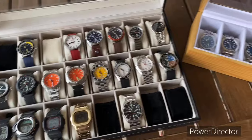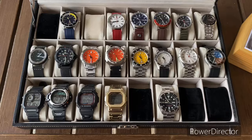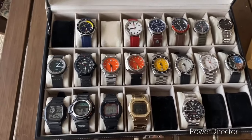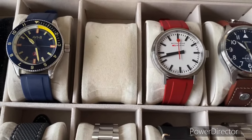As you can see here, this is the current state of my collection. The black pillows are blank spots, which means those are empty spots in the box. I've got something coming in here into that spot there.